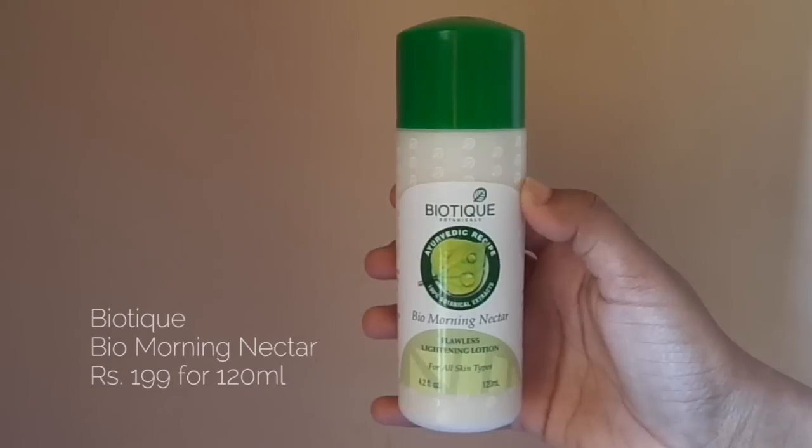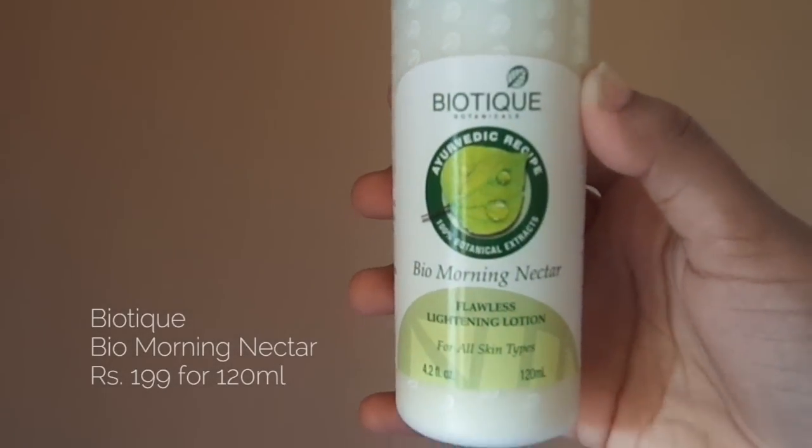The third Biotique product is the Bio Morning Nectar Flawless Lightening Lotion, again for all skin types. I first tried this at a hotel that had little sample bottles in the bathroom. Usually I never put cream on my face because my skin looks all shiny and oily, but this cream is amazing — my skin just soaks it all up and doesn't look shiny at all. Even on my T-zone, even in summertime, this product is awesome. I've been using it for ages.